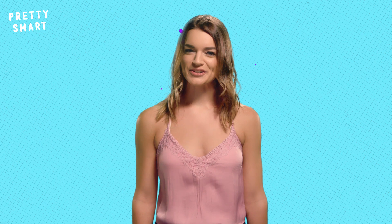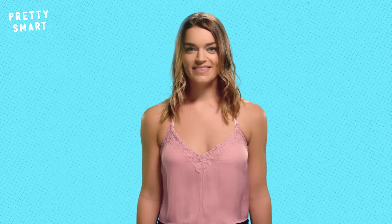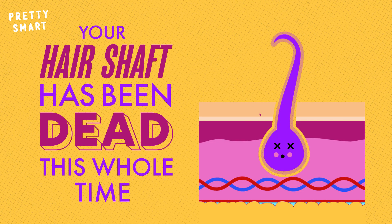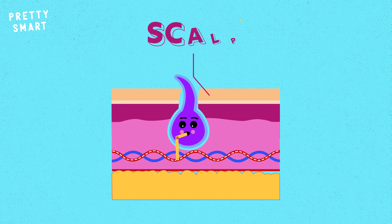Now here's where things get a little weird. You know how it doesn't hurt when you get a haircut, but it really hurts when your little cousin yanks on your hair? That's because — plot twist — your hair shaft has been dead this whole time! That's right, the only living part of the hair is at the root, which is down beneath the scalp.